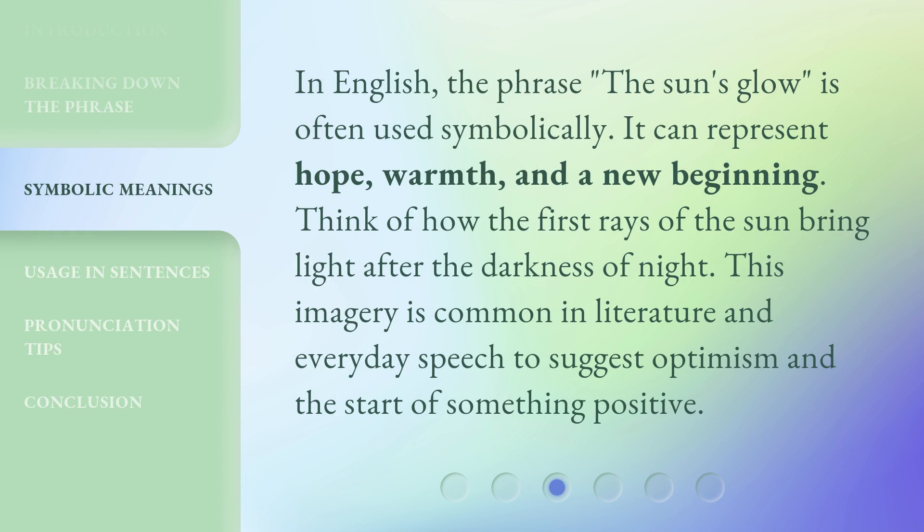In English, the phrase 'The Sun's Glow' is often used symbolically. It can represent hope, warmth, and a new beginning. Think of how the first rays of the sun bring light after the darkness of night. This imagery is common in literature and everyday speech to suggest optimism and the start of something positive.